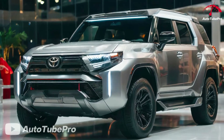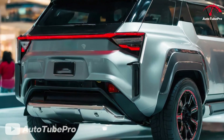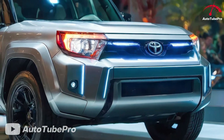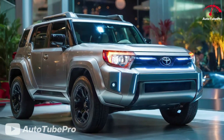Charging times vary depending on the method: approximately 8 hours for a full charge with a standard home outlet, around 4 hours with a level 2 charger, and up to 80% charge in 30 minutes with a fast charger. The 2025 Landhopper Hybrid comfortably seats 5 passengers, offering ample legroom and cargo space.